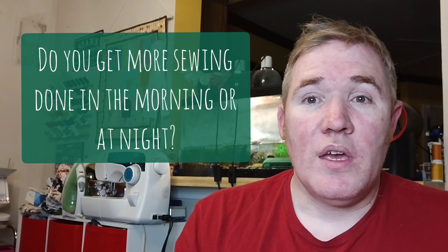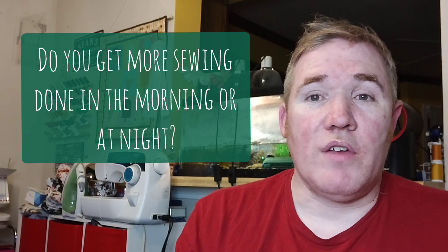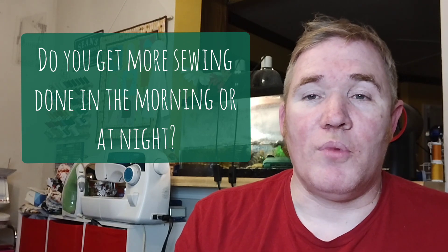So maybe it's best you didn't say that! This week I was curious to see: when are you more productive sewing? Are you a morning person who gets everything done in the morning, or are you more productive sewing-wise in the evening? Let me know which one you are. I'm more of a morning person — I tend to get more done while everyone's still asleep.